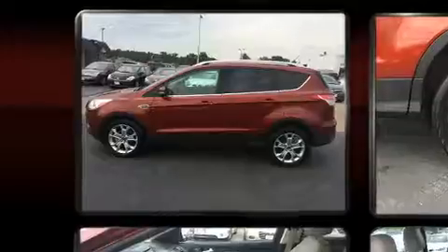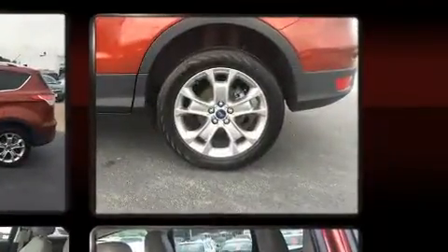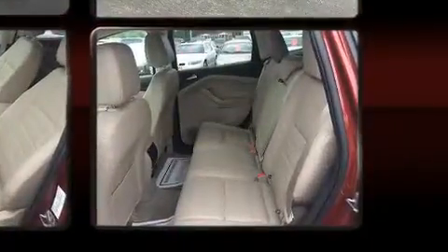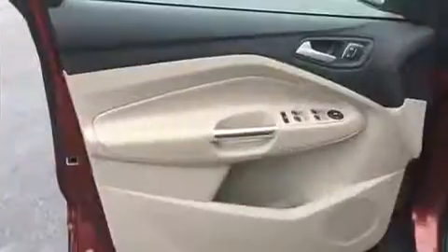It distinguishes itself from the competition with features such as a rear window wiper, heated seats, heated door mirrors, a power lift gate, and more. You and your passengers will enjoy the stereo system, which includes a CD player with MP3 capability and 10 speakers.